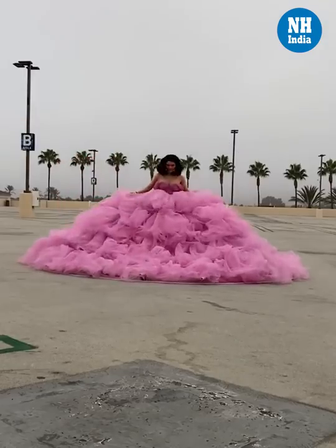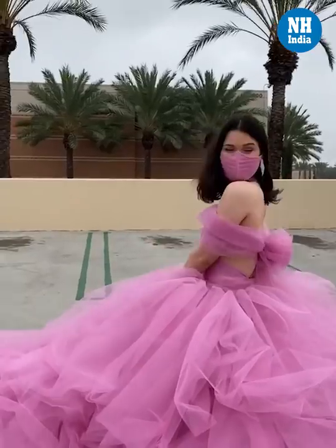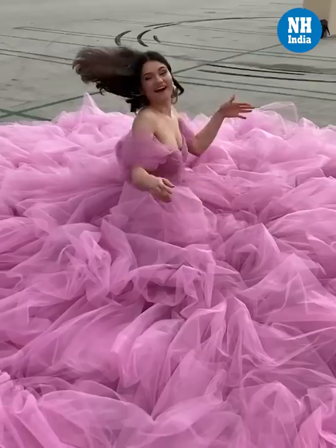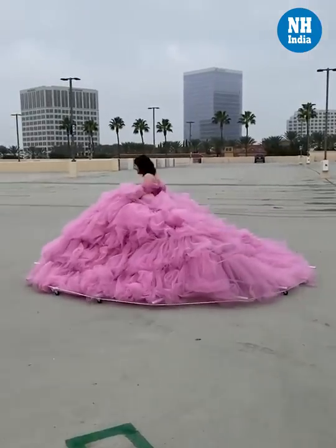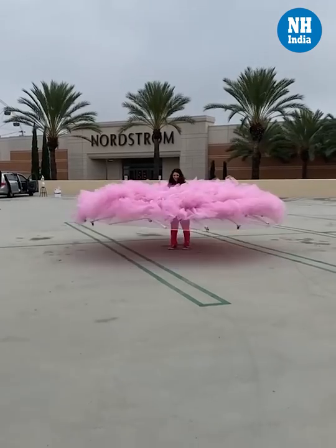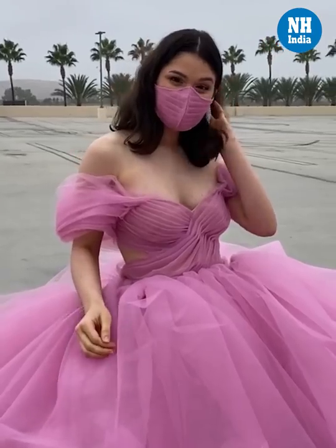On November 20th, Shay shared a post showing her completed social distancing dress and wrote: 'The social distancing dress is done. It took 300 plus yards of tweel, two months to make, and a whole lot of trial and error. This dress definitely isn't perfect, but it's done and I'm really, really proud of it.'